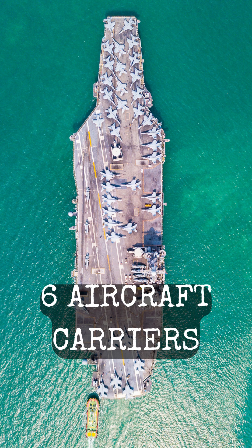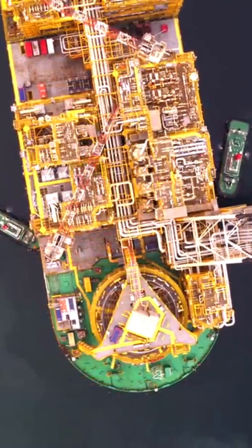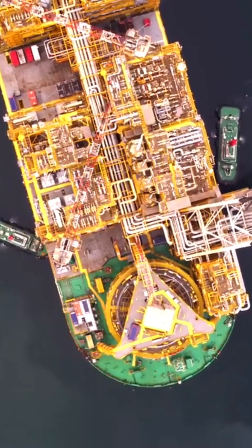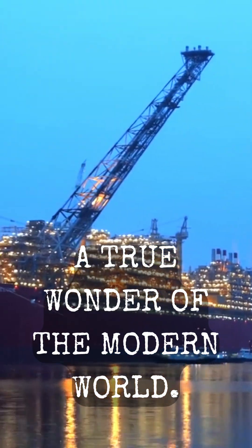And when the weather turns rough, the Prelude is no match. Its turret is secured to the seabed by 16 massive chains, allowing it to rotate around and position itself to face waves up to 20 meters tall. The Prelude FLNG — a true wonder of the modern world.